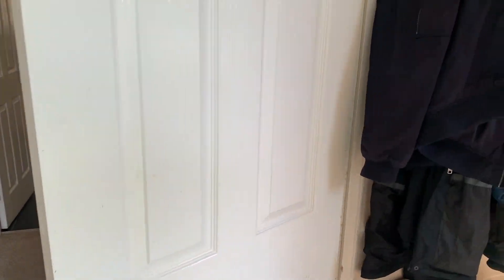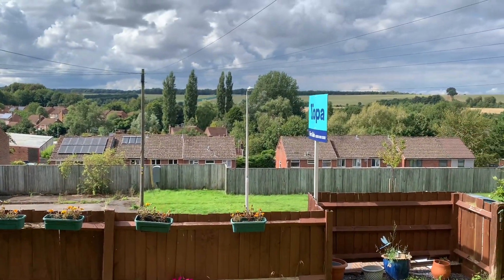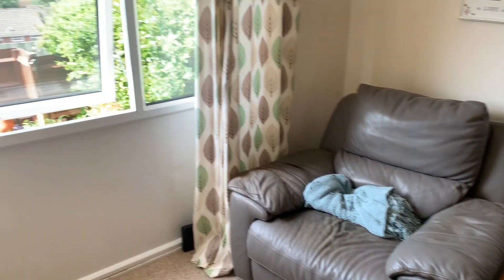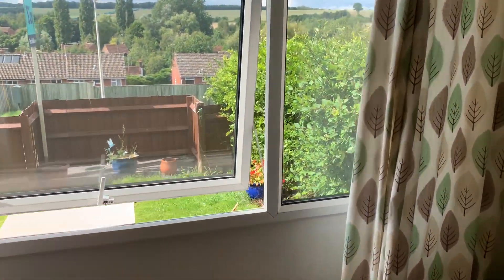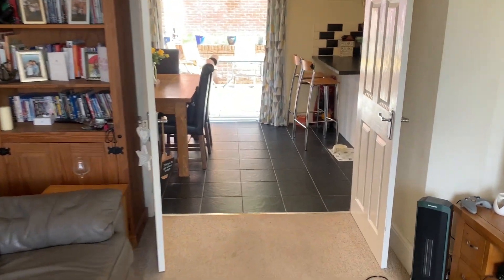As you enter the property, immediately on your right hand side you have the downstairs cloakroom — obviously a window there, sink and a loo. And again, that's the view from the front, nice front garden. Here you have the sitting room, nice window to the front that lets in lots of natural light. Plenty of space in here for a nice big sofa, with double doors through to the kitchen diner.